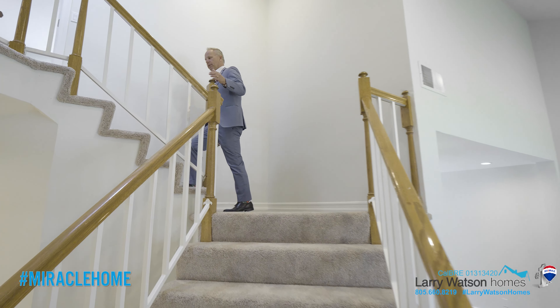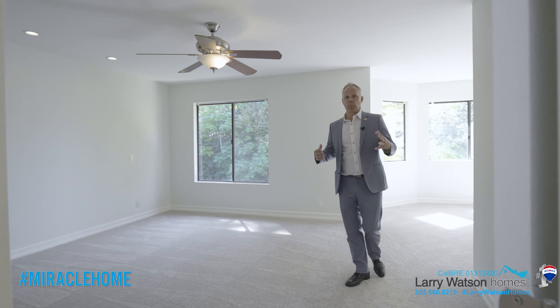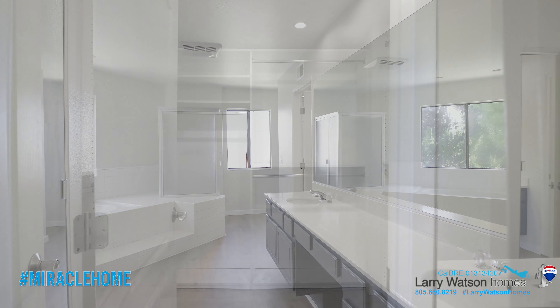Follow me upstairs to the other three bedrooms and bathroom. This huge primary suite has a separate sitting area, an en suite bathroom, and a huge walk-in closet.